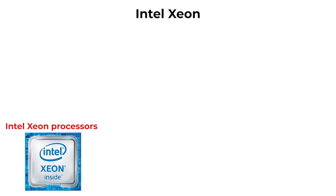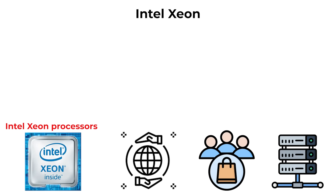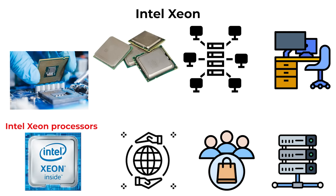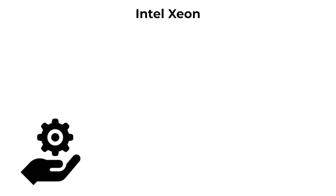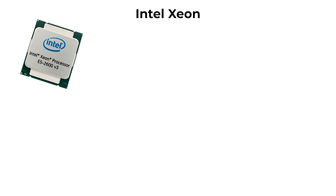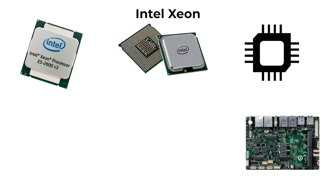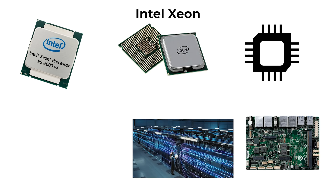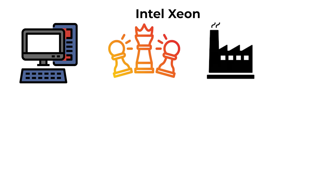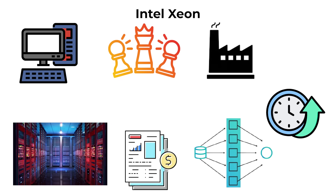Intel Xeon processors have existed alongside consumer chips since the mid-1990s, designed specifically for servers, workstations, and enterprise computing. Unlike mainstream processors, Xeons prioritize reliability, scalability, and support for advanced features such as error-correcting code (ECC) memory, which prevents data corruption. Xeons typically have higher core counts, larger cache sizes, and support for multiple CPUs on a single motherboard, making them ideal for data centers, cloud infrastructure, scientific workloads, and industries requiring continuous uptime and heavy parallel processing — from financial modeling to 3D rendering farms.